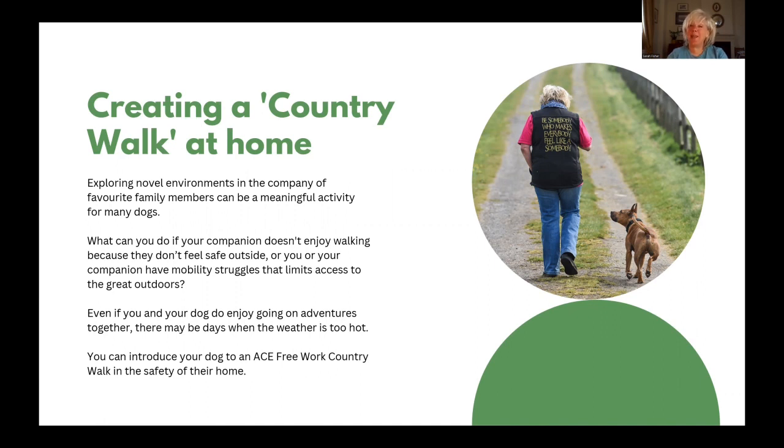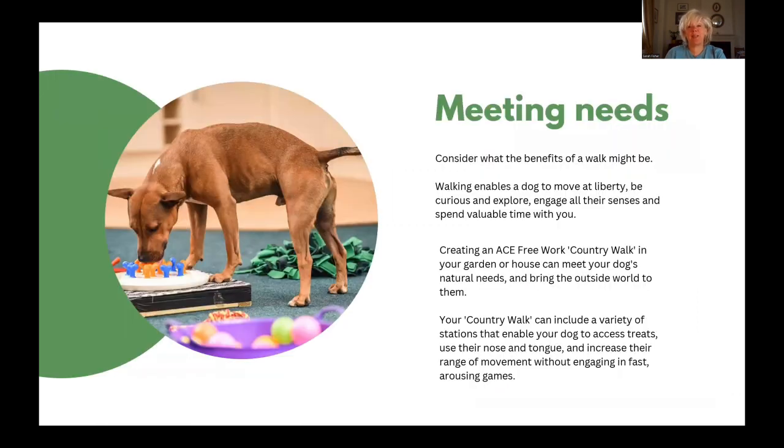You can introduce your dog to an ACE country walk in the safety of their home. Consider what the benefits of a walk might be. Walking enables dogs to move at liberty, be curious and explore, engage all their senses and spend valuable time with you.